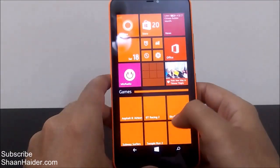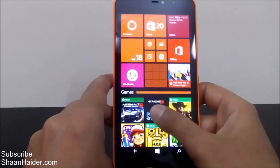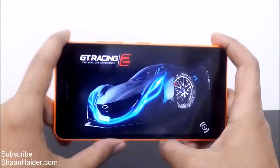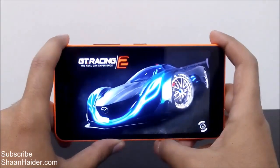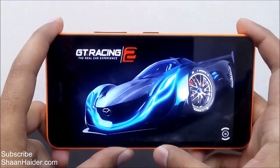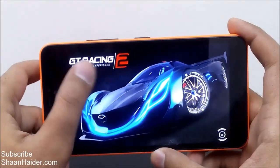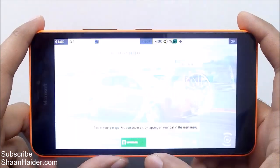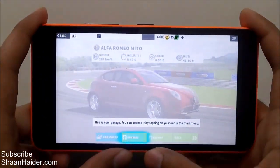Now let's play GT Racing 2, which is another racing game with very good graphics and a large file size. It promises a real car experience, so let's see how good the gaming experience is going to be. You can access your car by tapping on it in the main menu.